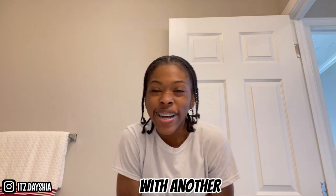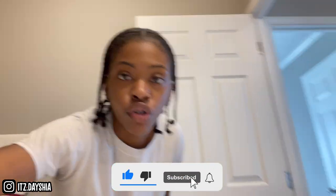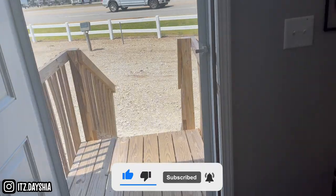What's up, y'all? Welcome back. I'll be giving you a little tour of a trailer. It's a nice trailer, but make sure y'all like, comment, and subscribe. So this is the door right here — walk in.